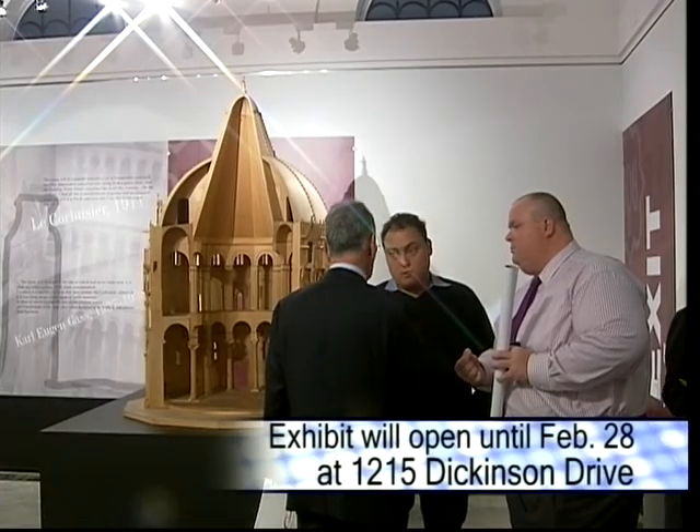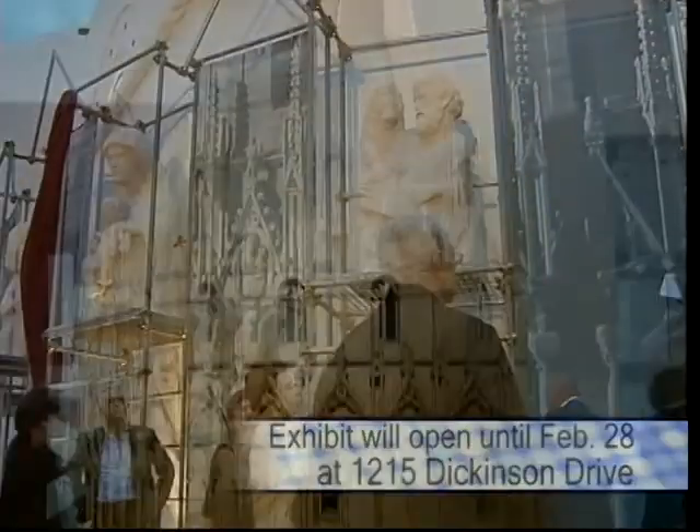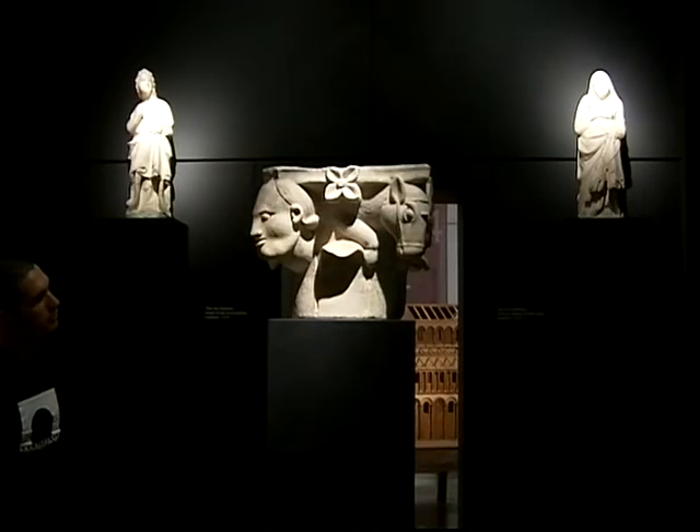The exhibit will run until February 26th, located at 1215 Dickinson Drive. For Coral Gables Now, Rodolfo Roman.